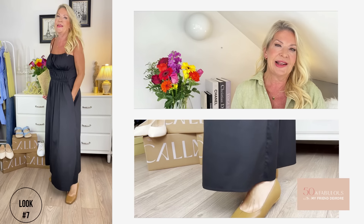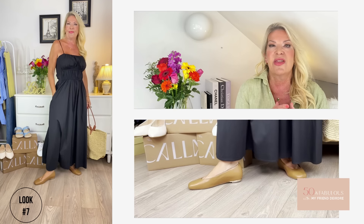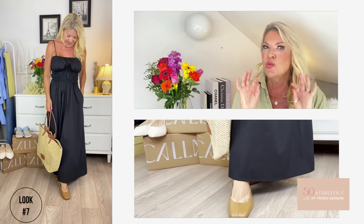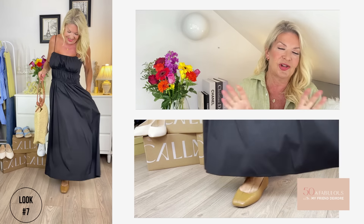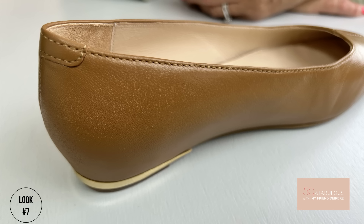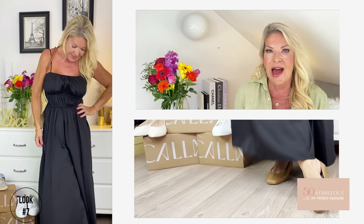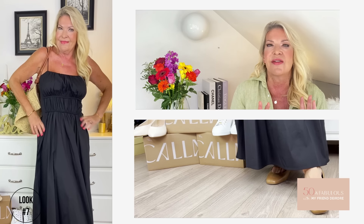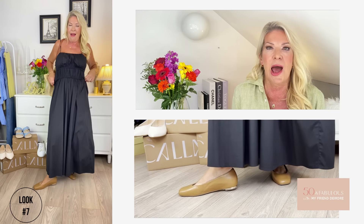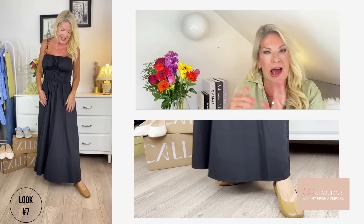Look seven: the Calla Lucinda in tan leather. Tan leather is one of the most classic and classy combos there is, and tan goes with pretty much everything. If you love a flat and want to look stylish but need comfort, Lucinda is your girl — she also comes in classic black and has a gold edge around the heel, just a touch of bling. I've paired her with a stunning black gathered-waist midi dress from Cos, with ruching that enhances the silhouette and a stretchy bodice — relaxed fit, perfect for summer, at home or on holiday.